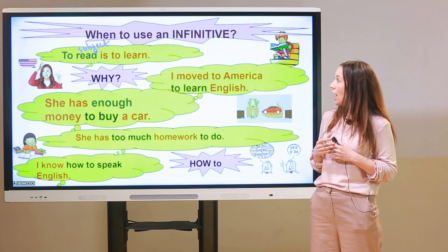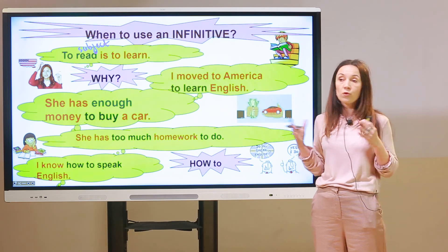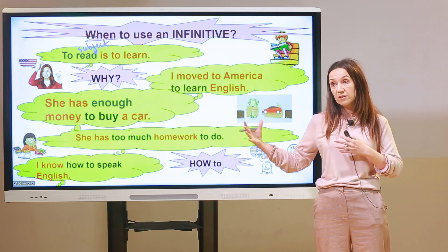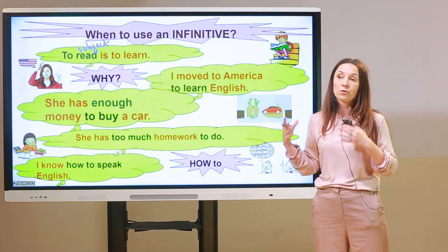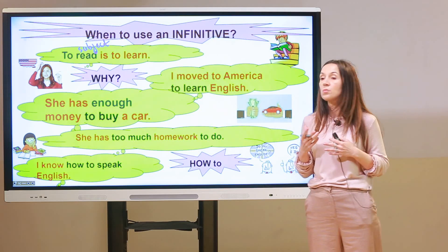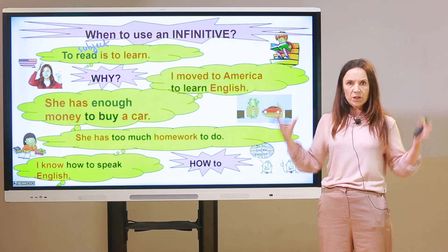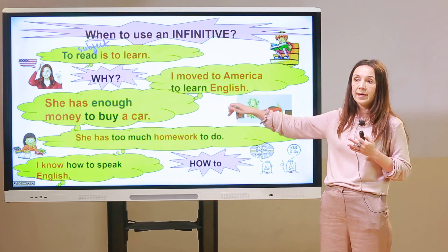The second case: 'I moved to America to learn English.' We use the infinitive to express purpose — why did you do something? You could say 'because I wanted to learn English,' but using the infinitive makes the sentence shorter. After 'enough' we also use an infinitive: 'She has enough money to buy a car' — meaning she is able to buy it.